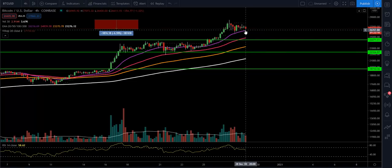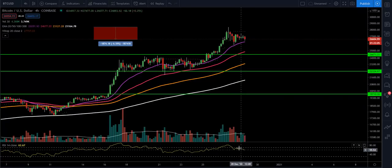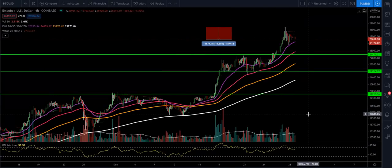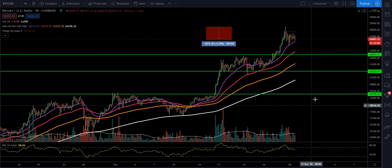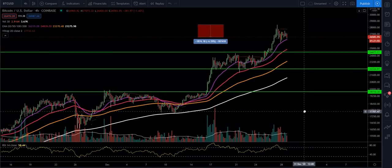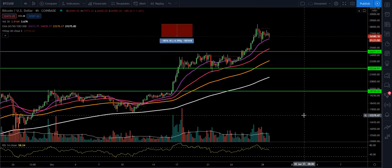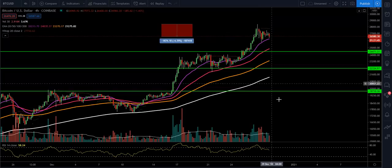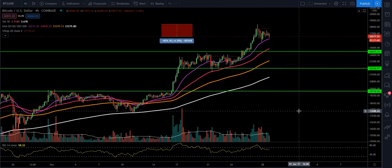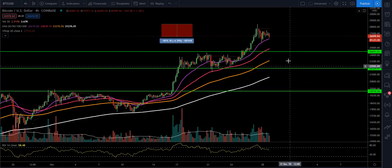On the four-hour time frame we're trying to find support off the 20 EMA, but you can see we're losing strength on the RSI and moving to the downside. This has been an extreme move — I really wouldn't be too shocked to go back and test around that $24,000 area. I think that would be healthy for the market. You can see that doji candle — that long-leg doji we were talking about in yesterday's video — and many times that can mark the local top. We had follow-through on the following four-hour candle, and that's what you're always looking for.